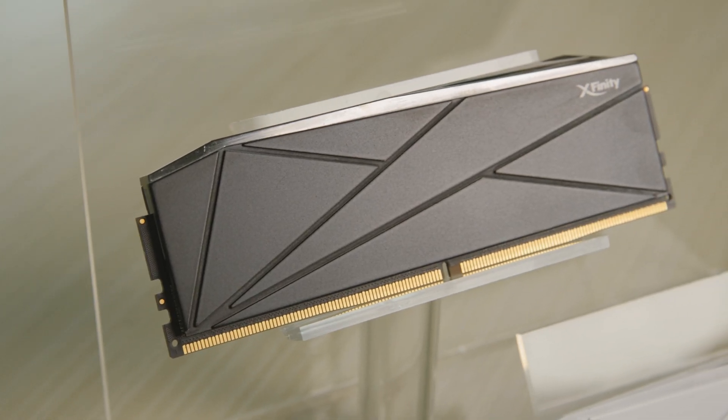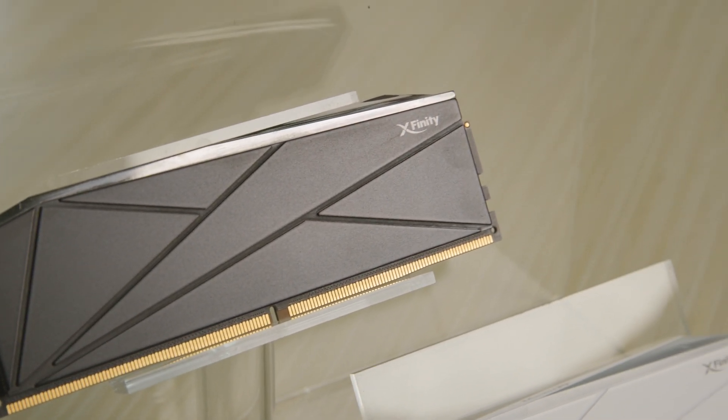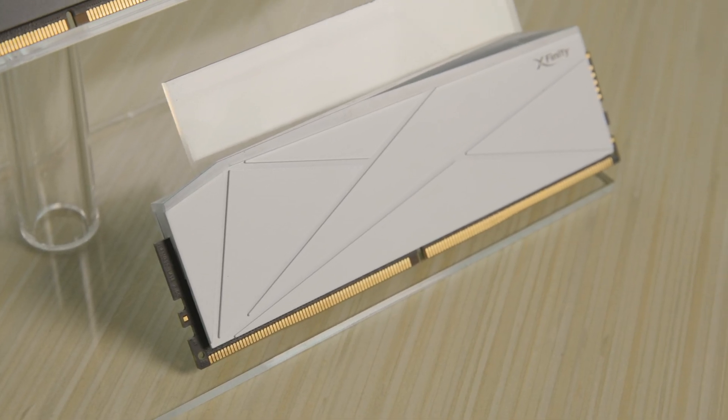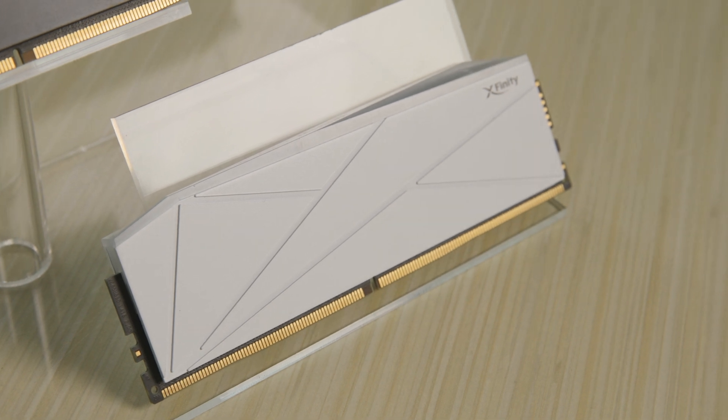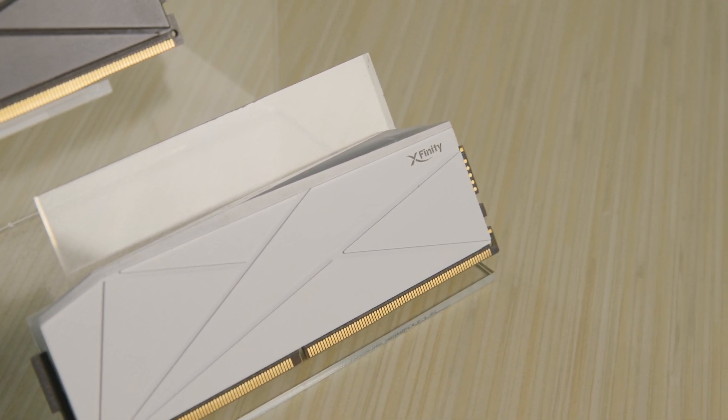Our new memory technology is the CUDIMM. CUDIMM uses a CKD chip that helps us achieve more than 9,900 megahertz performance. The Xfinity series we presented today is our fastest memory overclocking speed right now. This is for Intel only and we're happy to achieve such a high speed. We are also the first to announce a CUDIMM with RGB lights. The T-Force E-Train series is our highest overclocking series.